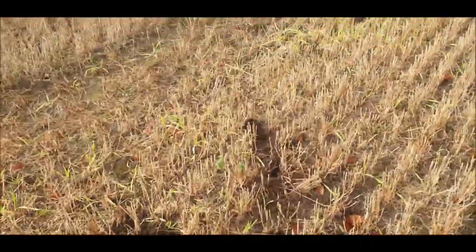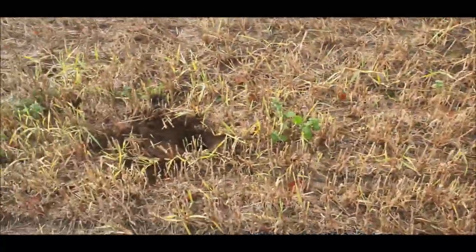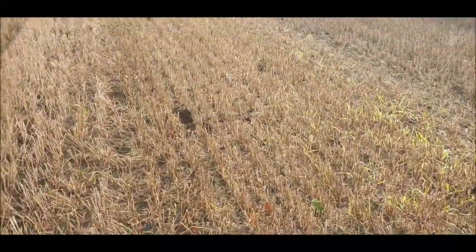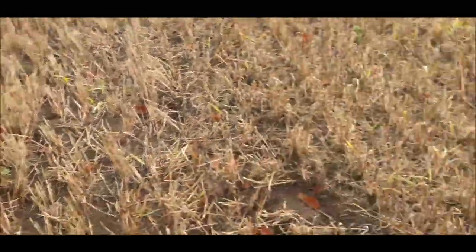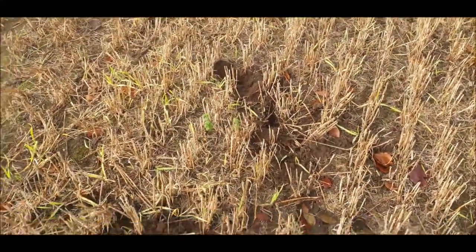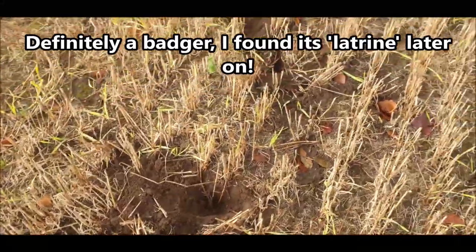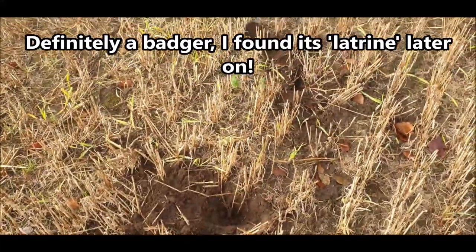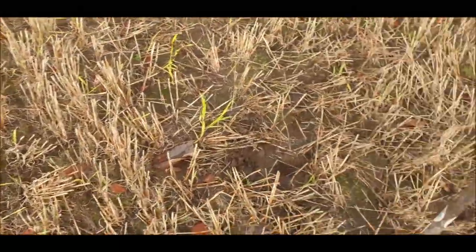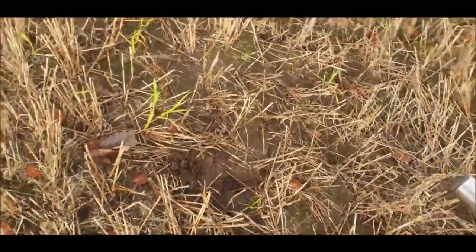I wanted to show you these strange things in the field here — they look like a metal detectorist has been doing lots of digging and not filling in their holes, but it's not. It's some sort of creature that's digging up grubs or something. It might be a badger or something like that. But it does make me feel a little bit like, please Mr. Farmer, don't think it's me, because it's definitely not. But anyway, back to our signal.